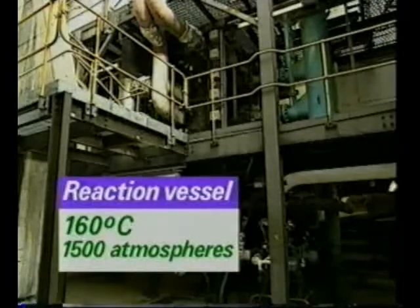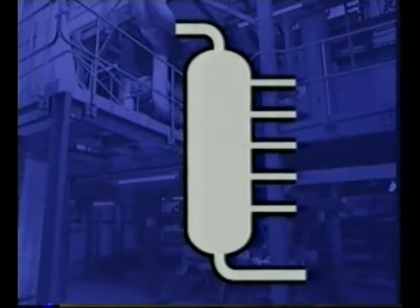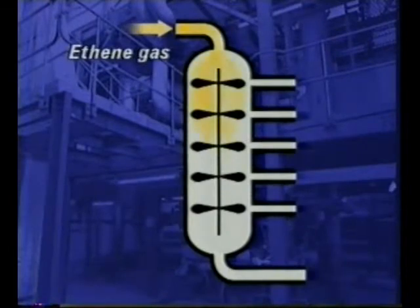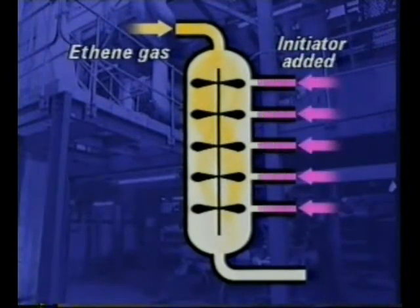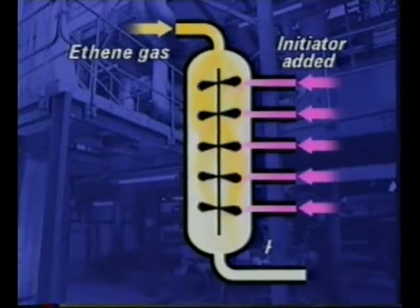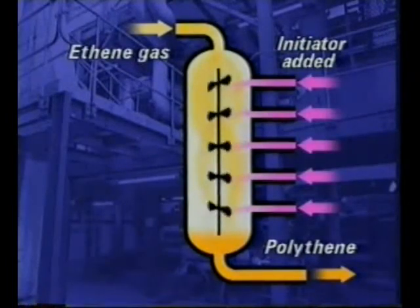At 160 degrees Celsius and 1,500 atmospheres pressure, polymerisation takes place in this vessel. Ethene gas is fed in at the top of the reaction vessel and initiators are added. About 20% of the ethene is converted to polyethene, of chain length about 5,000 ethene units.